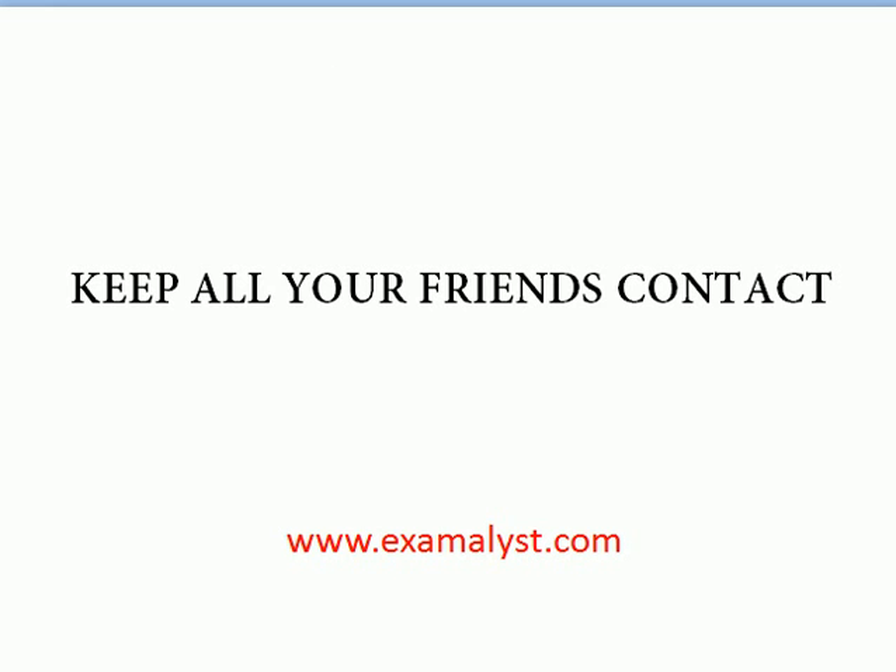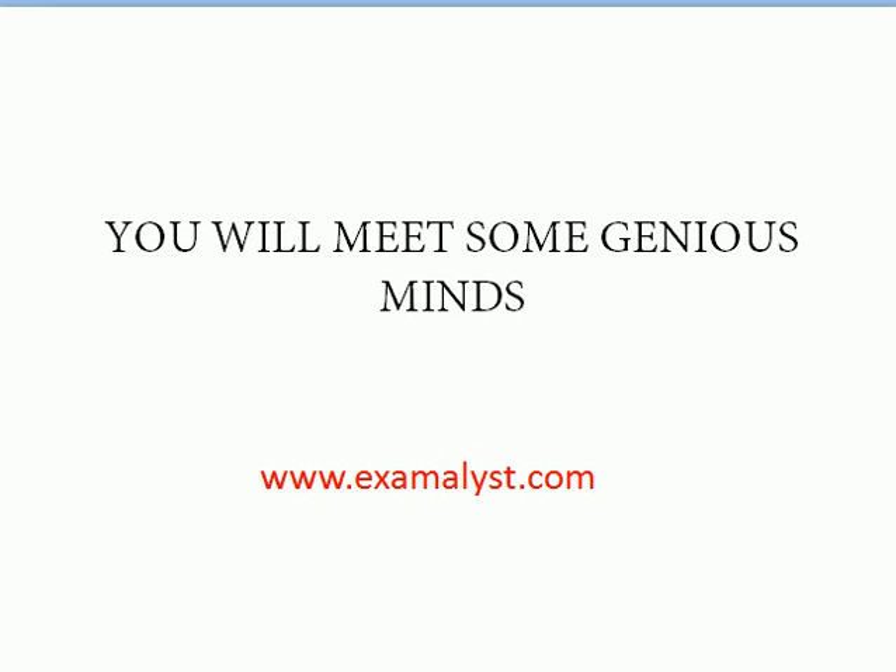Keep in touch with all the friends you make, because you might need help at any time. You'll meet some genius minds — don't feel jealous, as everybody has their own interests. You'll understand what kind of people are truly interested in studies and research. For many, getting a JRF means earning around 25,000 per month, but PhD is not about earning money — it's about doing good research. Meeting people with a deep passion for research from a young age should inspire you to do something meaningful.